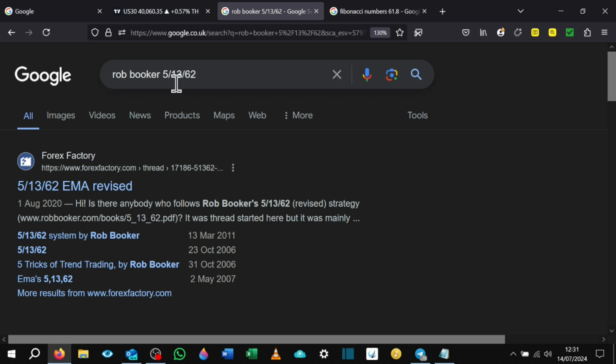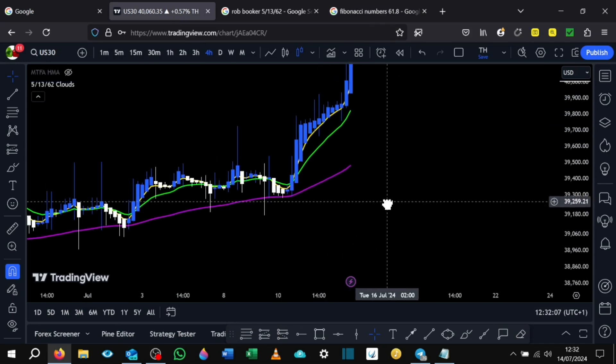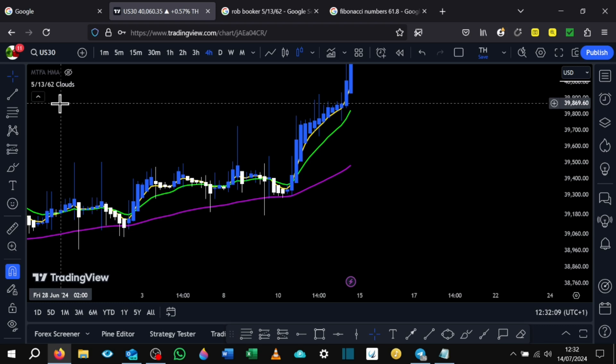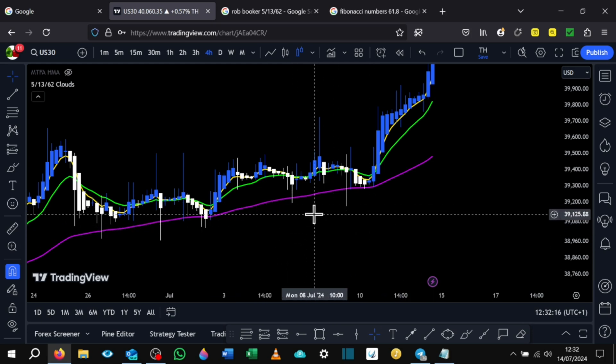The 5, 13 and 62 are actually Fibonacci numbers. I've done a quick Google search and as you can see, 5 is there, 13 is there, and if you divide 55 by 89 you get 61.8 — the golden ratio of Fibonacci. You've probably seen this in many trading videos. If you use your Fibonacci retracement tool you'll see 61.8 there as a default. Price seems to attract to those areas like a magnet.